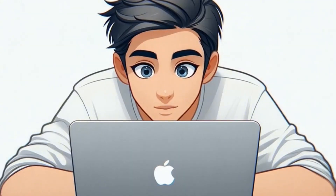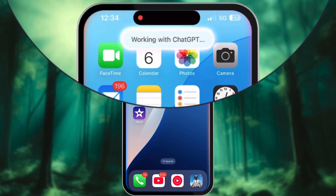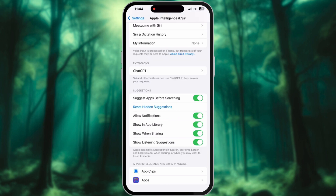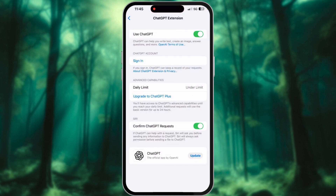Enabling ChatGPT is first things first. ChatGPT is disabled by default, so before you do anything, you need to turn it on. Here's how: go to Settings, scroll down to Apple Intelligence and Siri, find ChatGPT and toggle it on. There's also an optional sign-in button right below that. You don't need an OpenAI account to use ChatGPT, but signing in lets you save your chat history and continue previous conversations. If you're someone who likes to reference past queries, I highly recommend signing in.